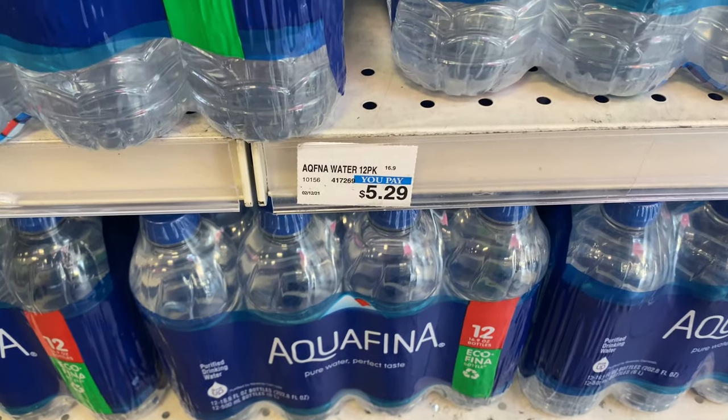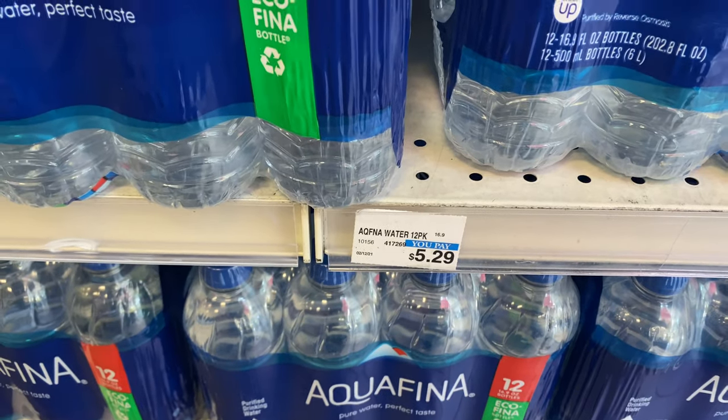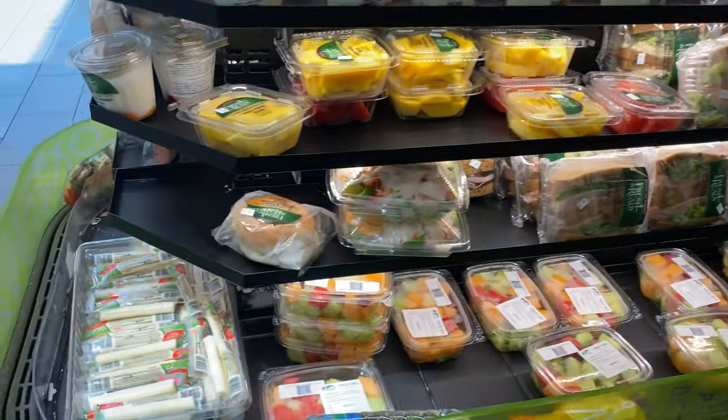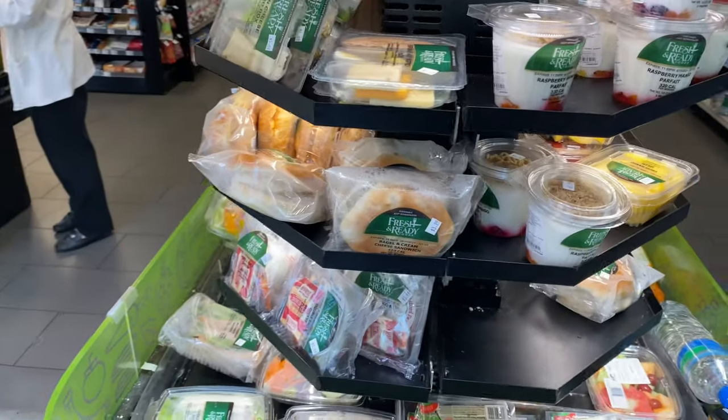Why pay five bucks for one water when you can get 12 — 16.9 ounces for $5.29? They also have pre-made sandwiches, salads, and healthy options.